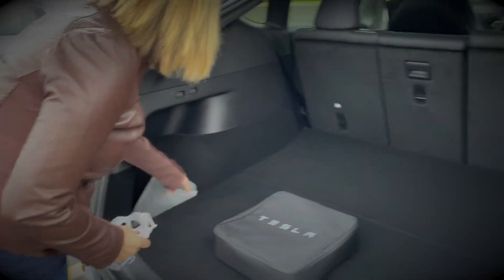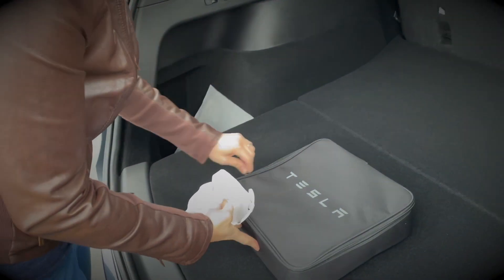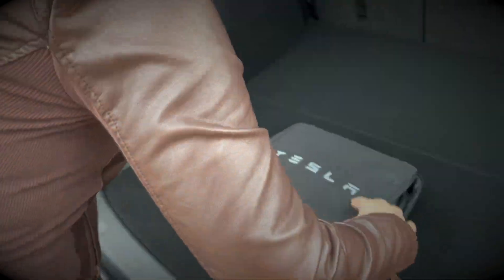Alright, we got a plate, a thing, this thing. Let's make sure everything's in there. Oh, a charger! We got an adapter, so that's awesome. We'll make sure everything is good.